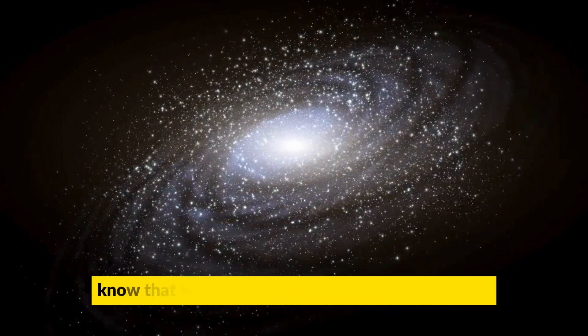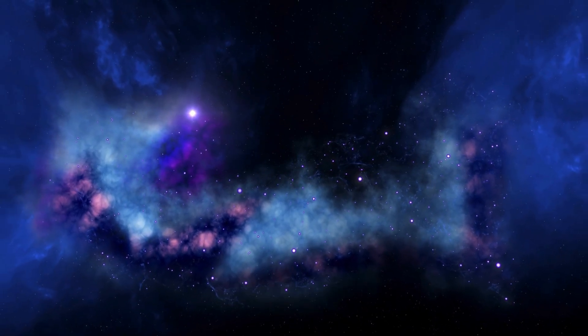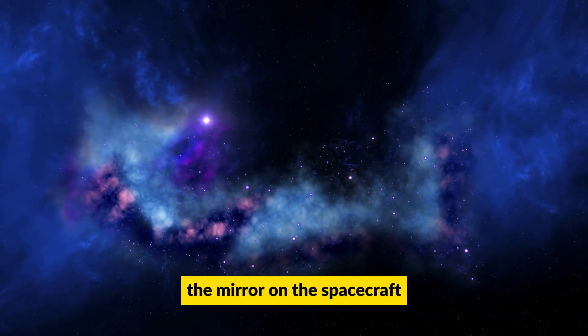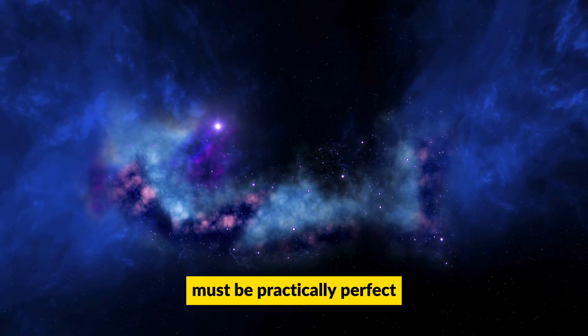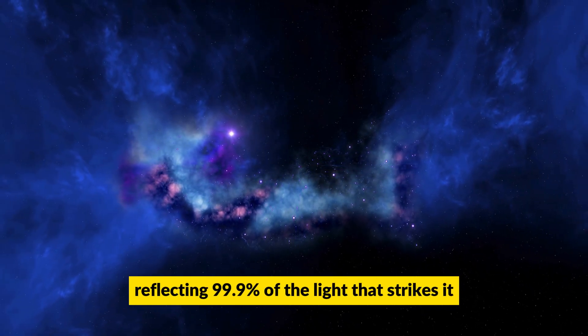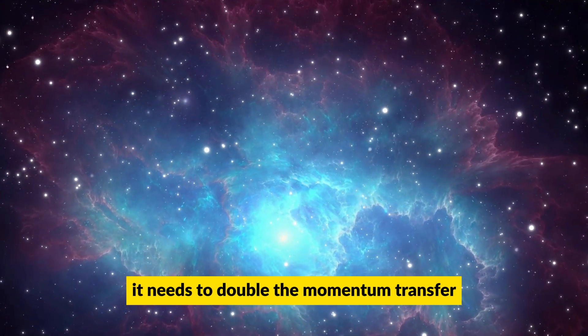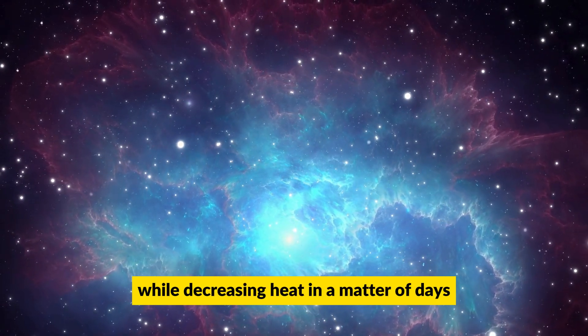Bandutunga and Sibley know that keeping the probe from melting is one of the biggest challenges. To prevent this, the mirror on the spacecraft must be practically perfect, reflecting 99.9% of the light that strikes it. Additionally, it needs to double the momentum transfer while decreasing heat in a matter of days.